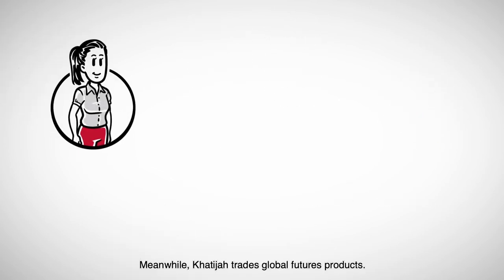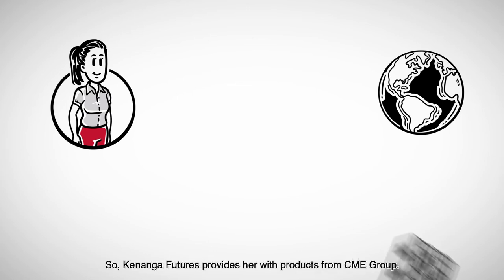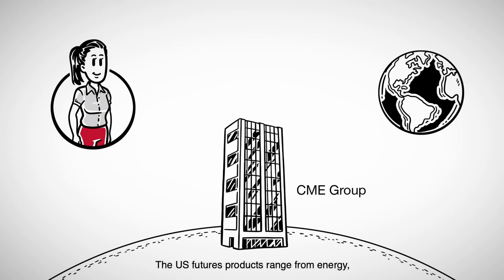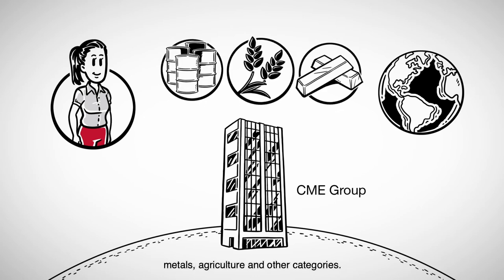Meanwhile, Khatija trades global futures products. Kenanga Futures provides her with products from CME Group. The US futures products range from energy, metal, agriculture, and other categories.